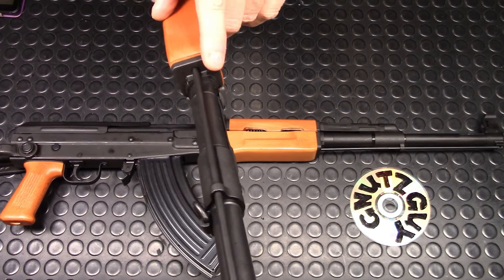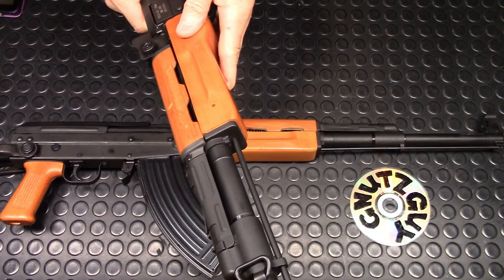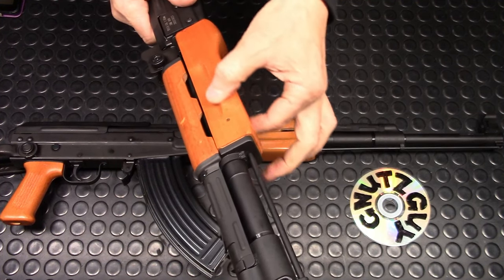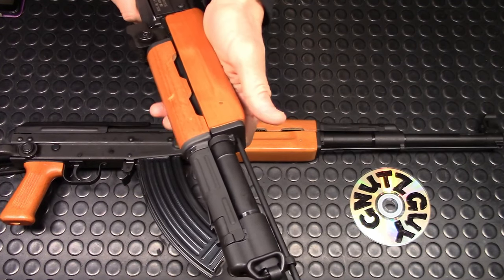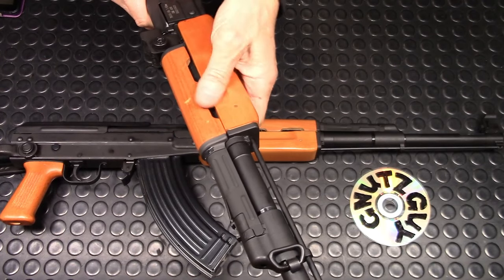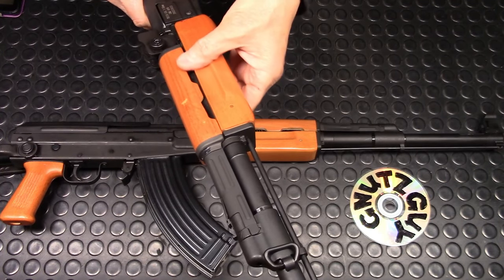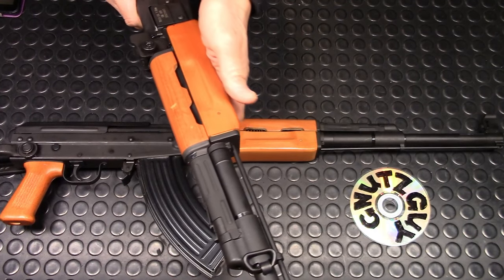The gas block has positions two, zero, and one. Zero shuts off the gas. One is normal use after cleaning. Two is when the rifle is dirty and you want more gas. The front furniture is squared off at the bottom — same shape as the LMG. Something new this year: they have a bulge on either side — they call it a palm swell, though it's more like a large finger groove on either side.